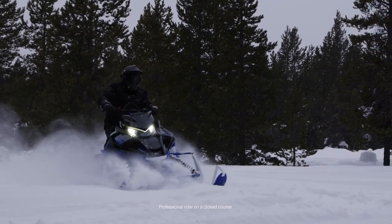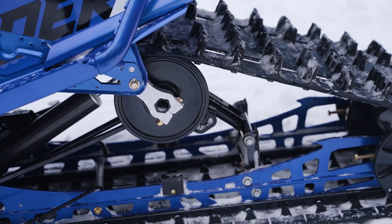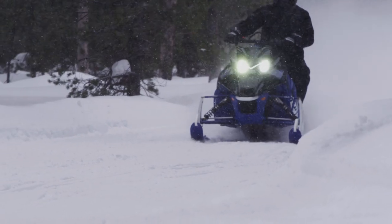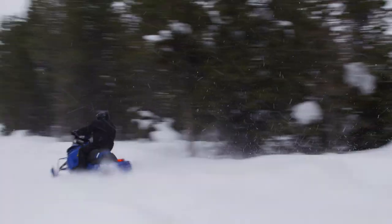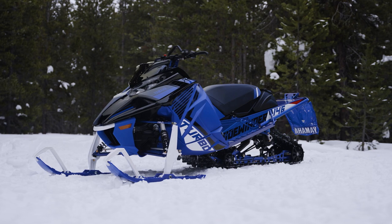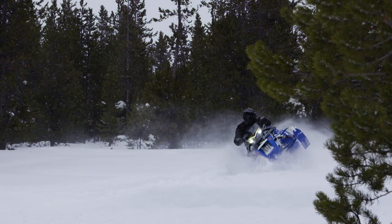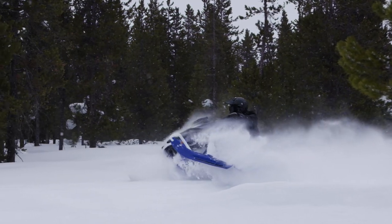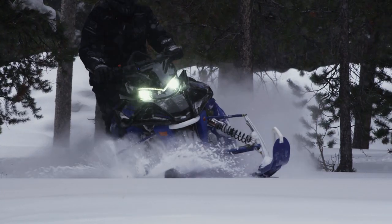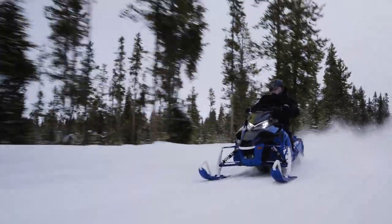The Sidewinder XTX LE is the best of both worlds. A 146-inch uncoupled rear skid housed by a Camso Cobra track with 1.6-inch lug offers flexibility and depth when you see a perfect line through the powder. Add in features like premium FOX 1.50 IQS suspension, a 42-inch front stance, and Yamaha's strike single-keel skis, and you have a snowmobile that will get you out to play in the powder and a great ride on the trail home. The 2024 Sidewinder XTX LE comes in the extremely popular Team Yamaha Blue colorway and is set up for the most powerful production engine in the business — the Genesis 998 Turbo.